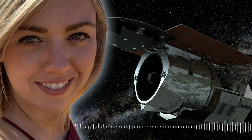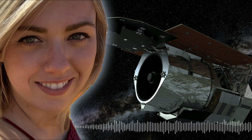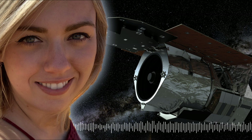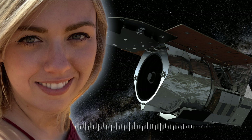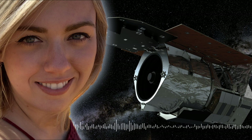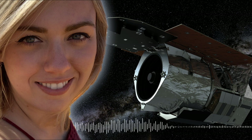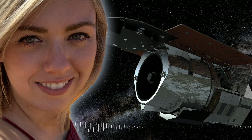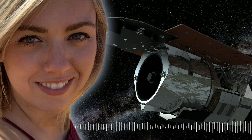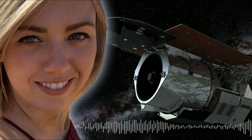WFIRST is supposed to be launched in the mid-2020s. It's kind of like a successor to Hubble and the James Webb Space Telescope, except it's looking specifically in the infrared. WFIRST will be the first ever dedicated space-based microlensing mission that has ever been approved to build and launch.